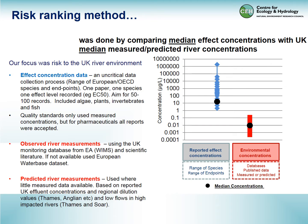This analysis is really a literature review. We collect effect data by searching the literature with keywords, looking for European and UK species across a range of endpoints. It's largely an uncritical process and one paper can only provide one data point for one species, such as an EC50. We're looking for about 50 to 100 records per chemical, and we want to include algae, plants, invertebrates, and fish at the very least.